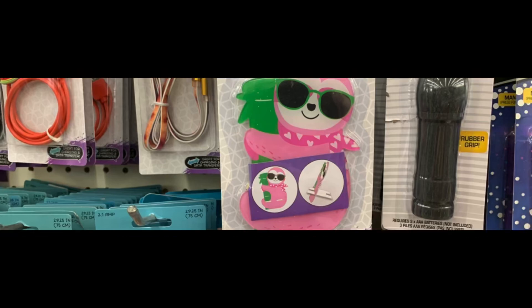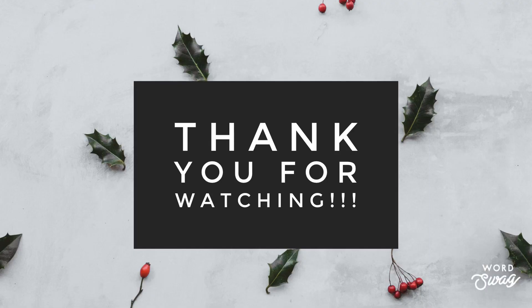They had these fully restocked again, and the phone stand with the little sloth. Thank you so much for coming to the Dollar Tree with me today. I know this was a short one, but I wish every single one of you a very Merry Christmas — and until the next one, have a blessed day.